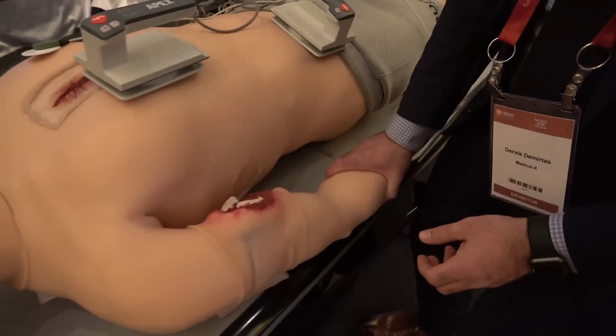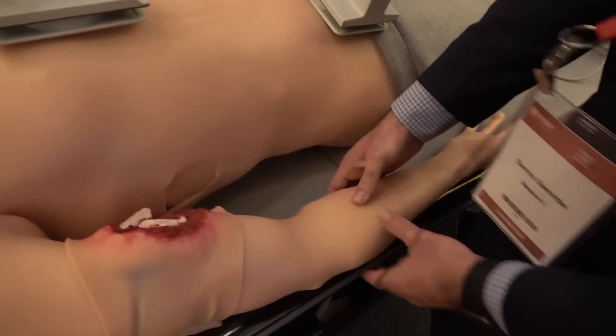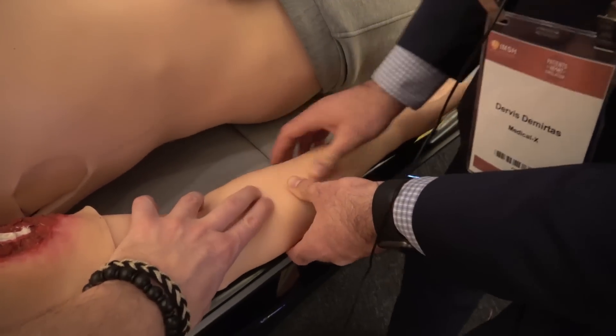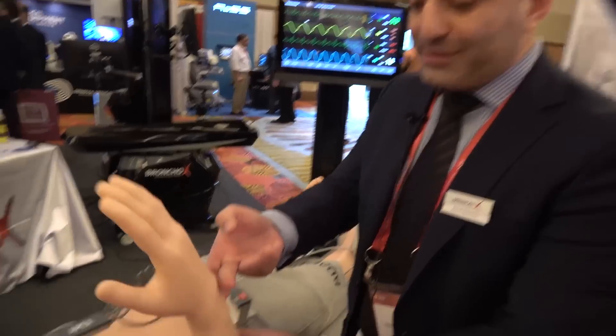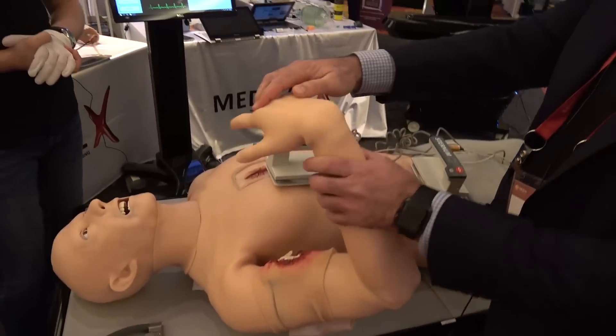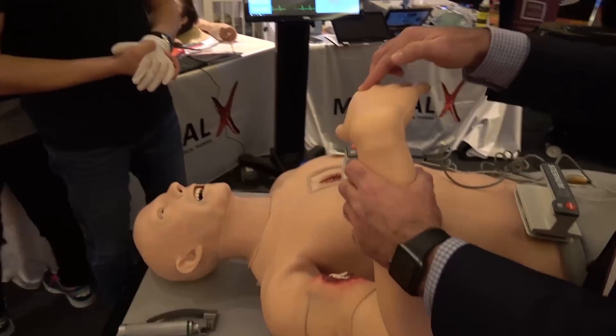That makes the feel very realistic — if you touch the arms, you feel the bone structure, everything. It also gives freedom of movement. If you look at the arms, they have real freedom of movement, so you can do all these procedures.